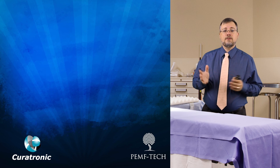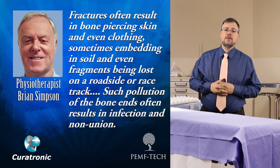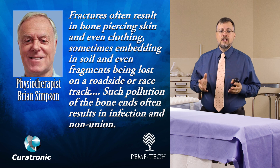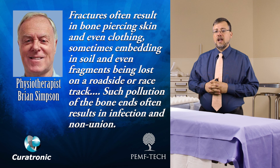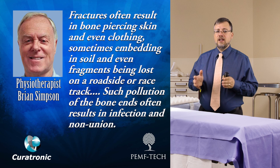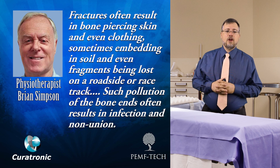According to physiotherapist Brian Simpson, infections are also a significant cause of the problem. Fractures often result in bones piercing skin and even clothing, sometimes in bedding, soil, or even fragments being lost on the roadside or racetrack. Such pollution of the bone ends often results in infection and nonunion, where the bones don't come together and heal properly.